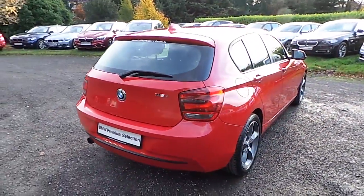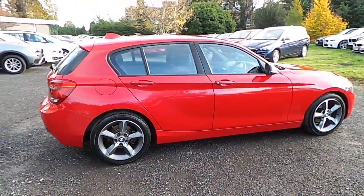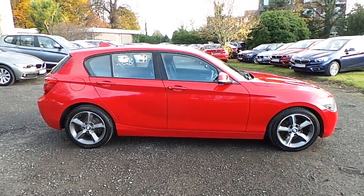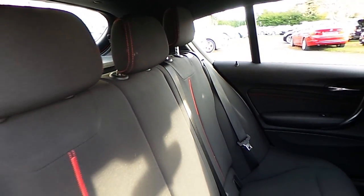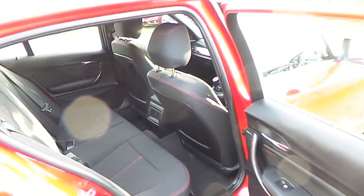This car is available to view at our showrooms at Murphy & Gone, Milltown Dublin 6. This 116i Sport comes with a 2 year BMW premium select warranty and finance is available on request.